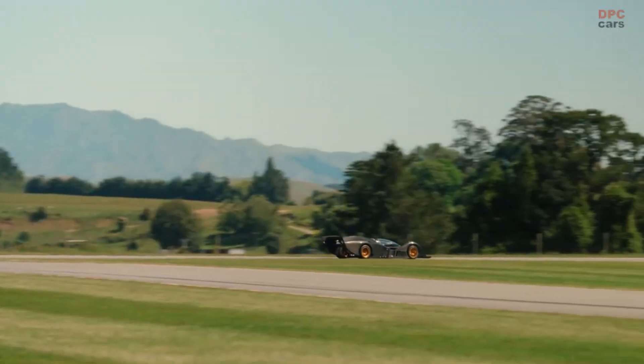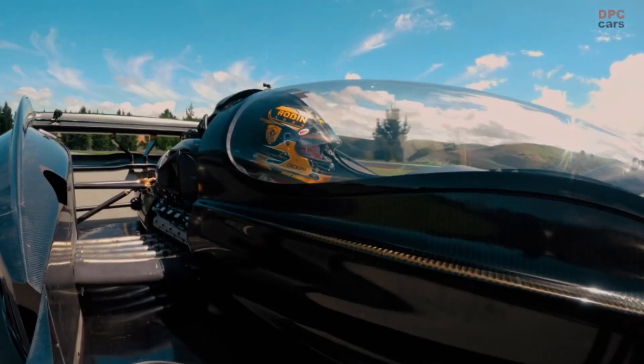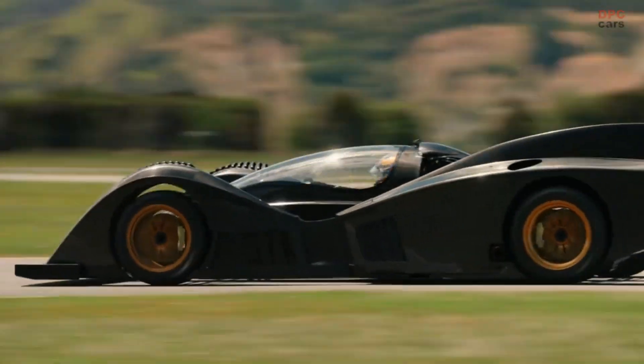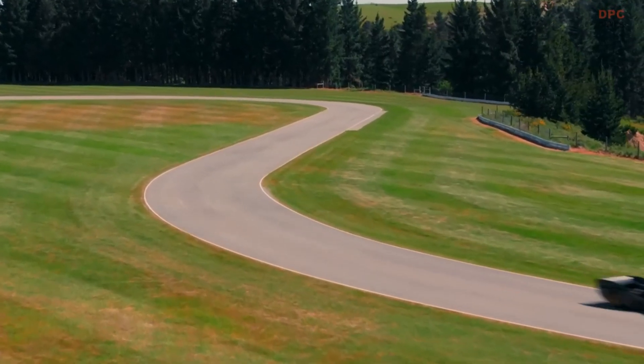A naturally aspirated iteration of the RC-10 is presently in development. The RC-10 will power the F-Zero to a top speed of 360 km per hour.